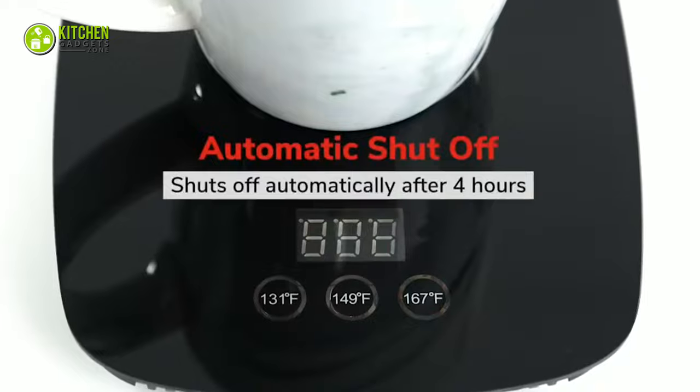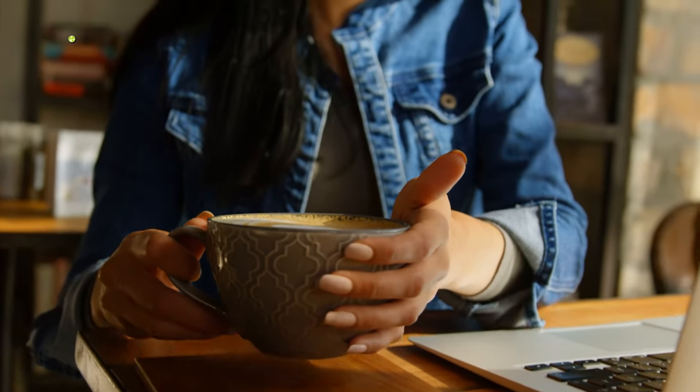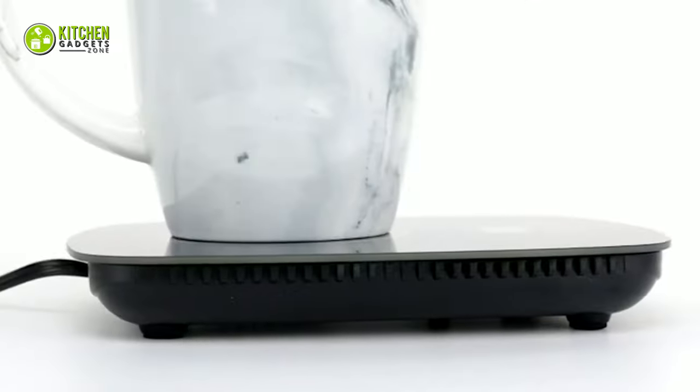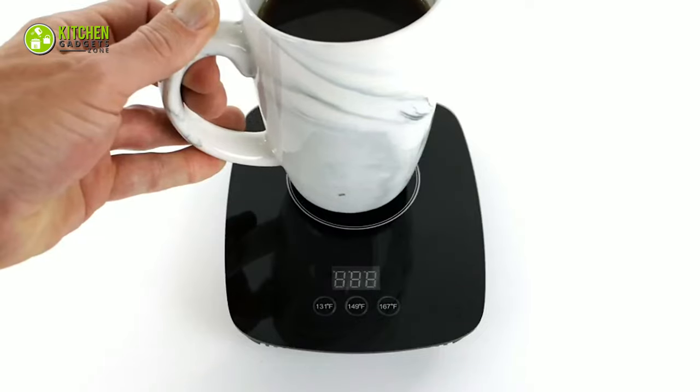As it comes with an auto shut-off feature, your hands and work desk will remain safe from getting in contact with extra heat, because as soon as you remove your mug, it will shut off by itself. To put it briefly, you can't go wrong when you get the fast-performing coffee mug warmer from Nice Lucky today!